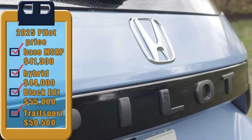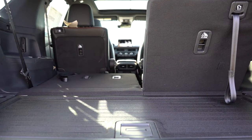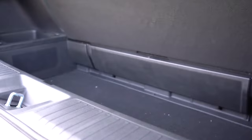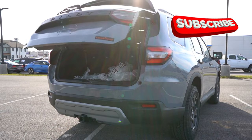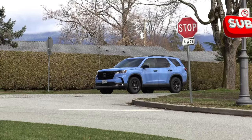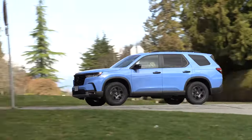As a reminder, the Pilot's base price in 2016 was $31,000 — is the fourth-gen SUV ten thousand dollars better? Let us know in the comments. We support a fairer approach to buyers and believe companies should curb the pace of these price hikes. Thanks for watching, and don't forget to subscribe for new reviews.